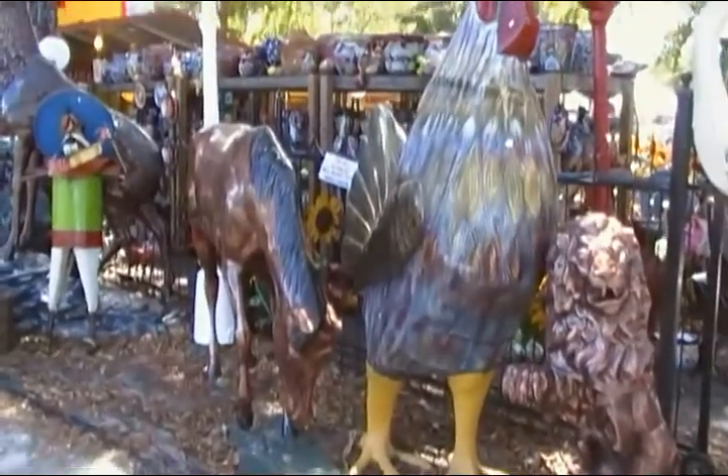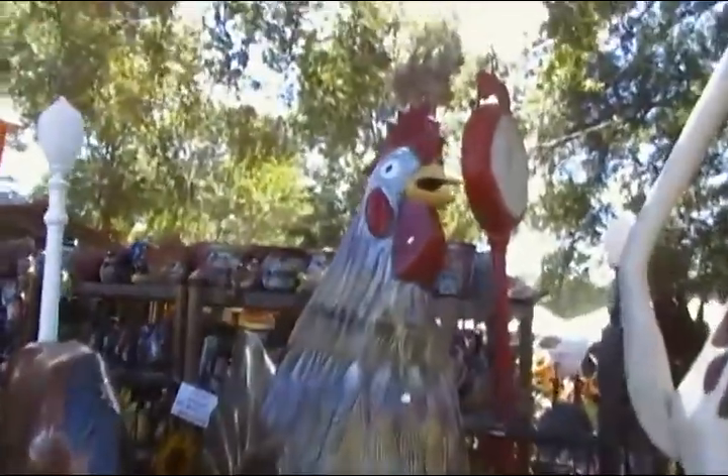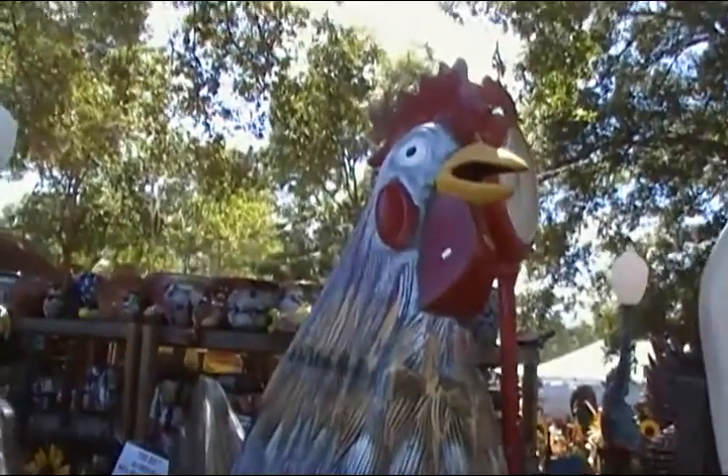Want a big chicken? You can buy this chicken for $2,300.